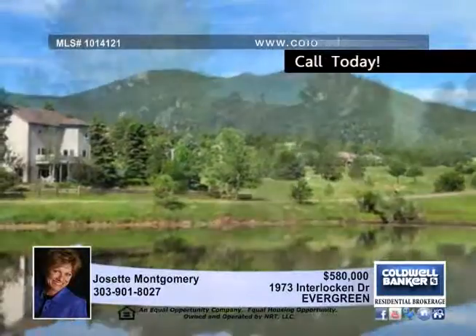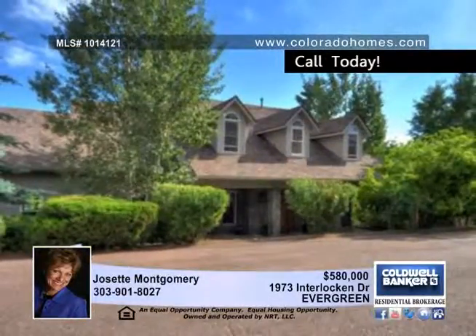The home comes with a one-year AHS home warranty. Visit it this week with Josette Montgomery.